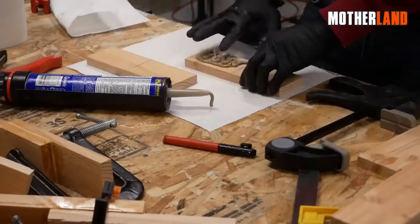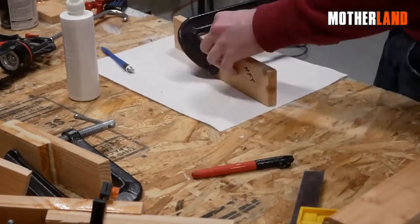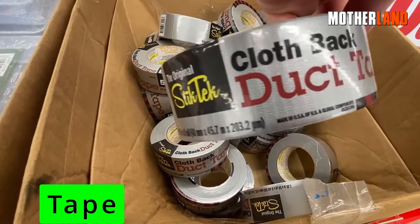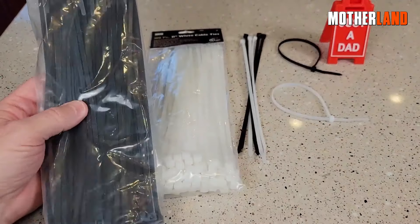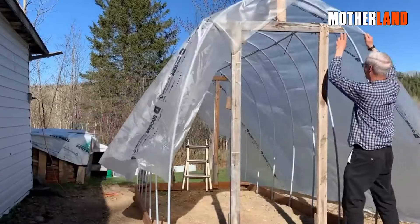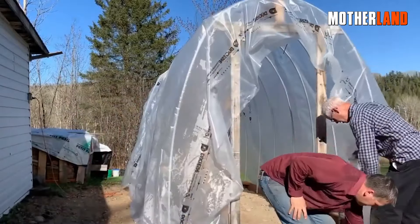Harbor Freight is pretty stacked when it comes to adhesives — they've even got big names like Gorilla Glue. As for tapes, they've got a bunch: think electrical, masking, plumbing, and the almighty duct tape. I tend to grab my zip ties from them too — they come in a range of sizes and colors. And their clear poly sheeting is super handy for emergencies, think window covers or rainwater collection.